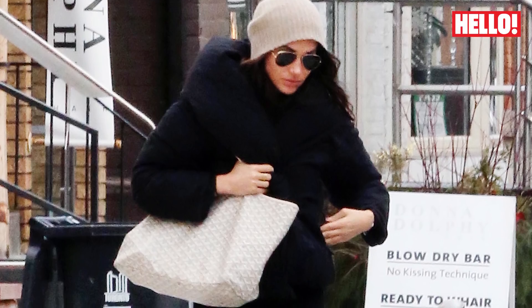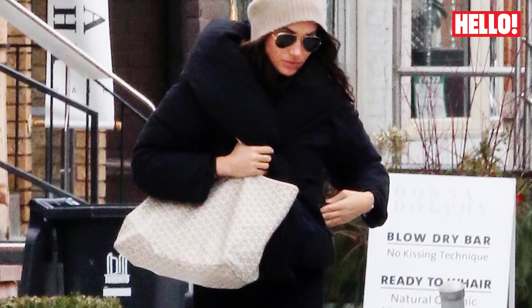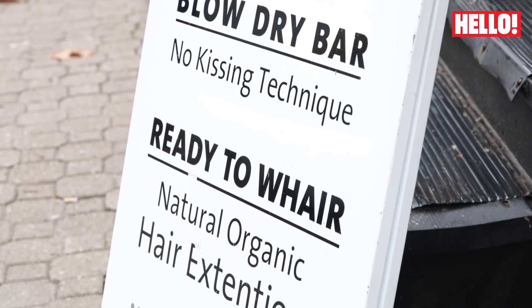The future royal was photographed in Yorkville on one of the city's snowier days at the end of 2016, leaving Donna Dolphy's nondescript salon where a very special technique promises not to damage precious locks. We wanted to get to the bottom of Meghan's signature messy bun.